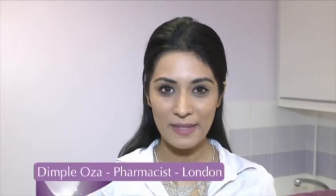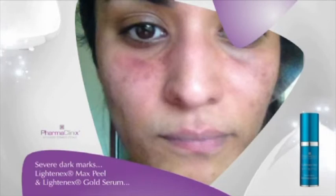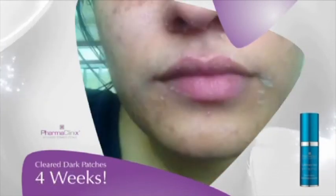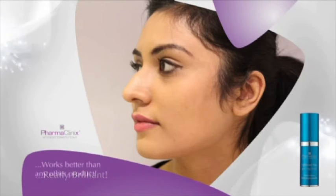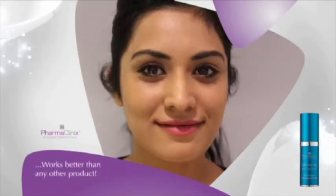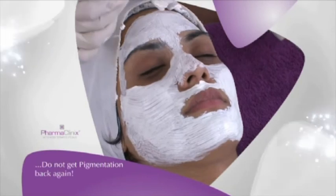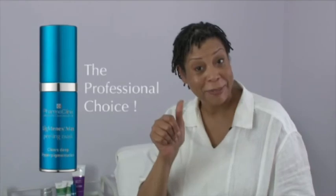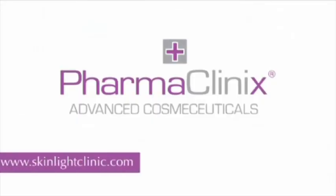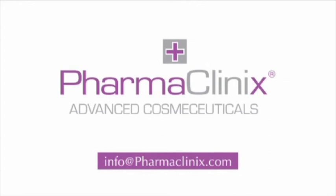Hi, my name is Dimple Oza and I'm a pharmacist from London. I have suffered from severe dark marks for a long time. I used the Lightenex Max Peel followed by Lightenex Gold Serum and it cleared the dark patches within just four weeks. I'm really amazed by the results — Lightenex Max Peel treatment is really brilliant and works better than any other product I've used before. I have continued to use the Pharma Clinics skin lightening facials on a weekly basis, which has continued to improve my skin and ensured I do not get pigmentation back again. I've never felt more confident about my skin. Lightenex Max Peel — the professional choice. For more information, please log on to www.skinlightclinic.com or email info@pharmaclinics.com.